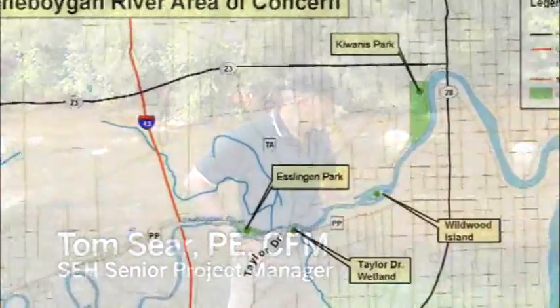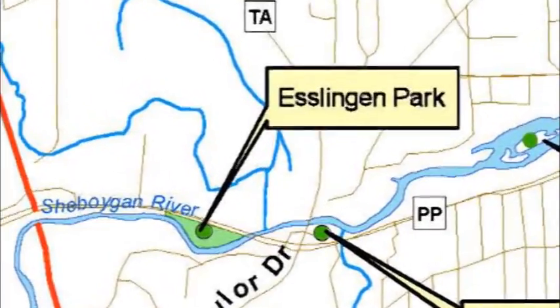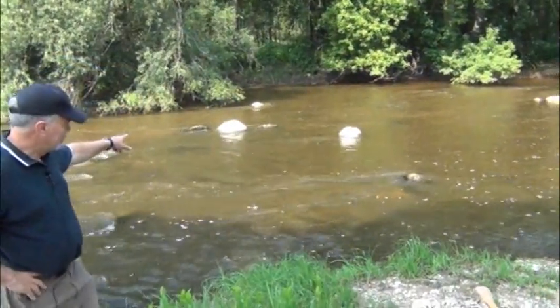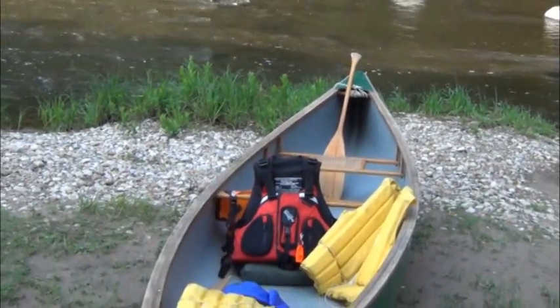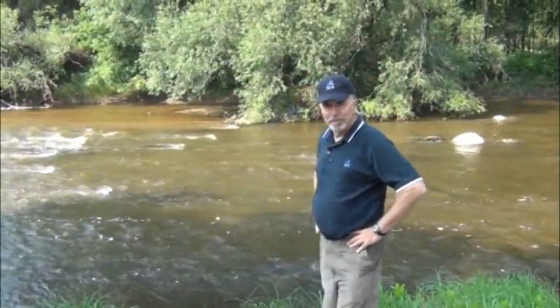We're standing at Esslingen Park on the shore of the Sheboygan River, one of our project sites. Some of the main features on this site were designed by Interflu, one of our subconsultants. They were active and involved in placing boulders for habitat in the river and also developing a gravel shoreline, providing access for fishermen and improving habitat in the stream itself.